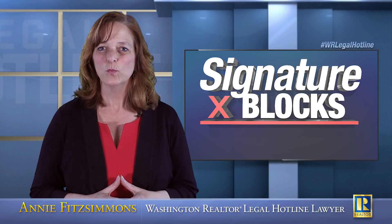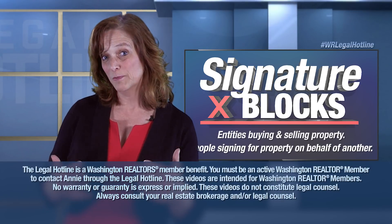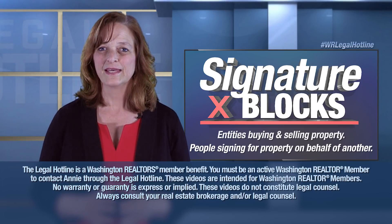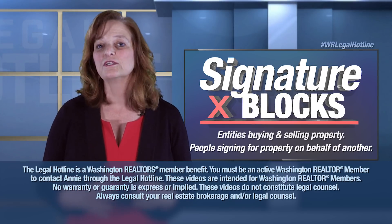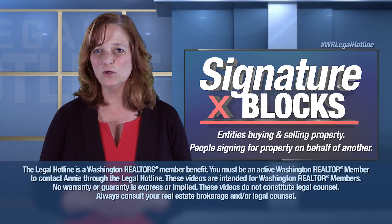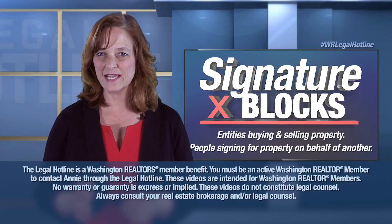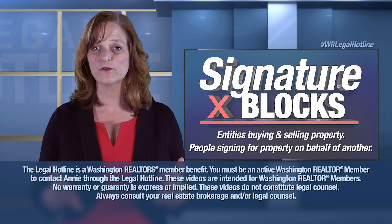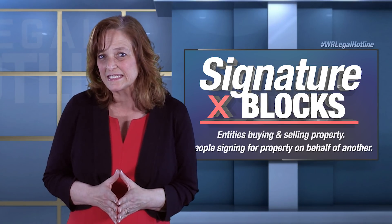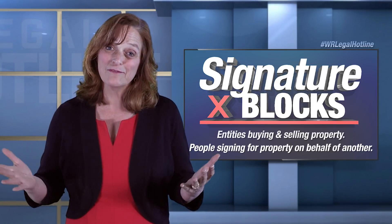But more and more in today's world, we have entities buying and selling property. And we also have a human being signing for property on behalf of another. We're going to talk about all of those different configurations of buyers and sellers, because it's important that you understand the significance of who actually signs the contract that you've prepared and want to be made binding by that signature. Because if we don't have the right signature for the actual party to the contract, then we don't have a binding agreement.